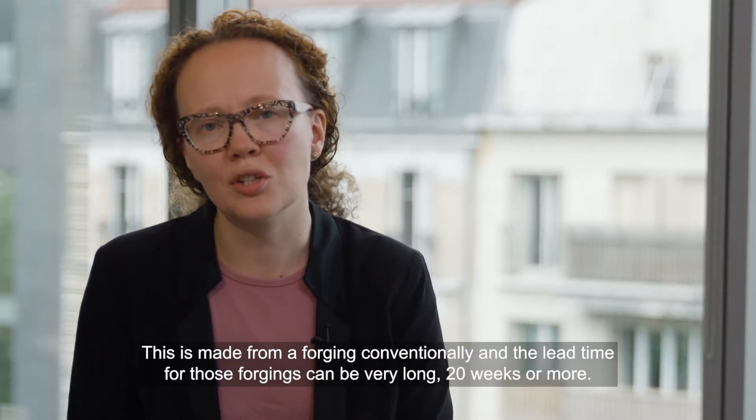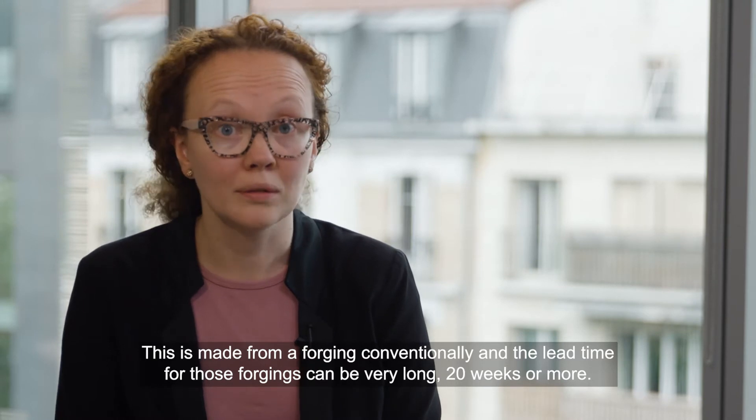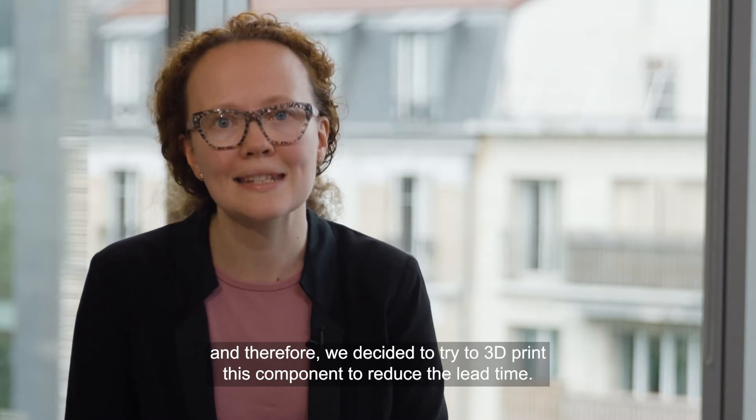This is made from a forging conventionally, and the lead time for those forgings can be very long — 20 weeks or more. And therefore we decided to try to 3D print this component to reduce the lead time.